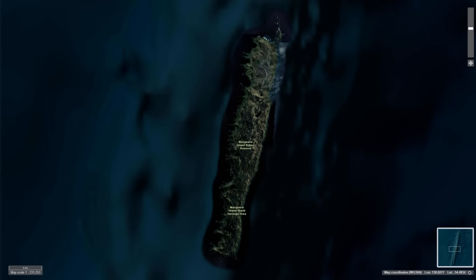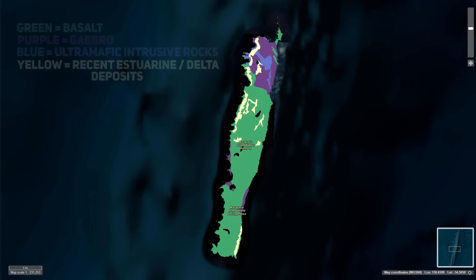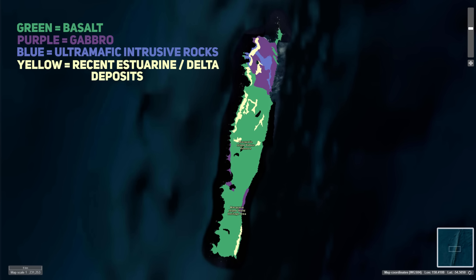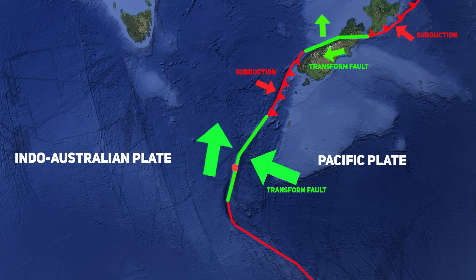The crust that now forms Macquarie Island developed during this period of extension, similar to the crust that formed during the opening of the Tasman Sea. However, Macquarie Island itself was only thrust above sea level millions of years later due to powerful tectonic forces at the boundary between the Pacific and Indo-Australian plates, when seafloor spreading gave way to a transform boundary dominated by strike-slip motion and compression.